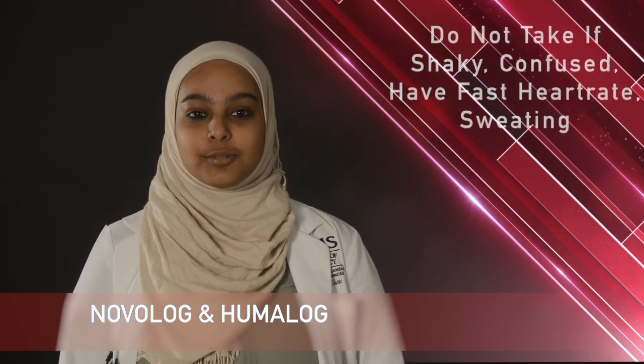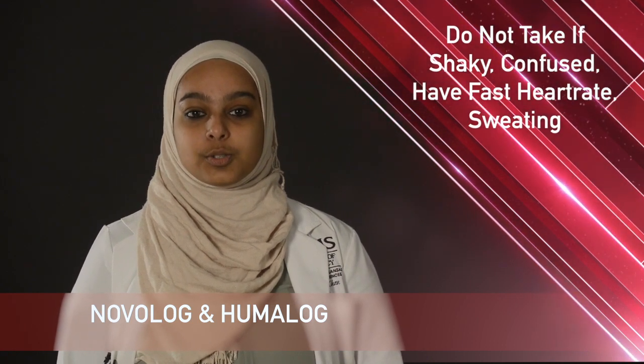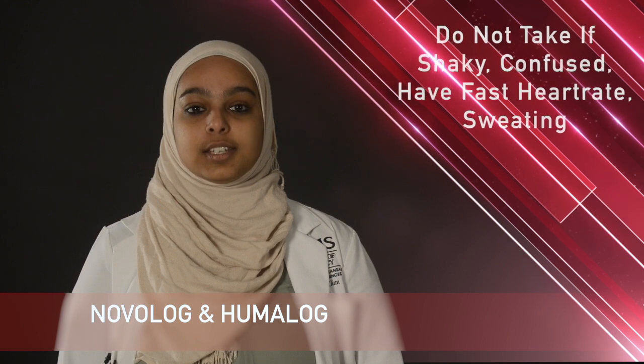Do not take Novolog or Humalog if you are shaky, confused, have an increased heart rate or sweating, because these could be signs of low blood sugar.